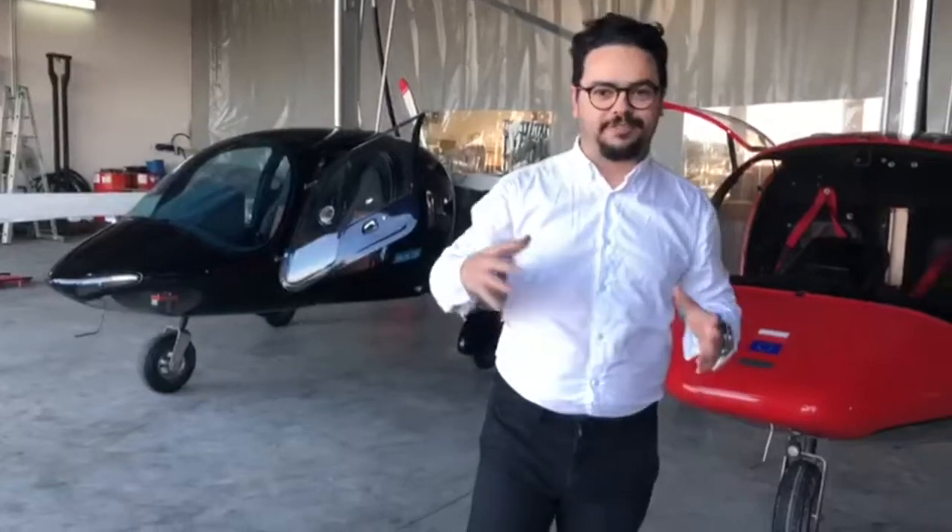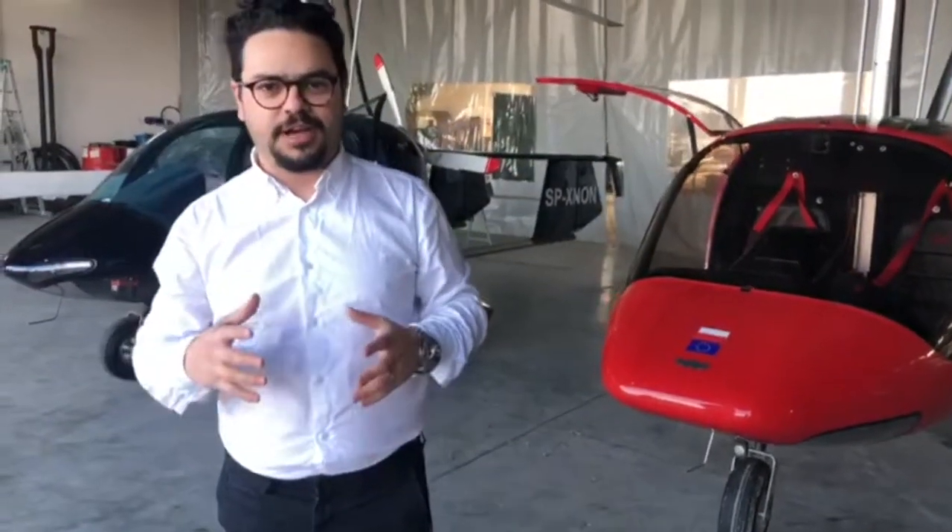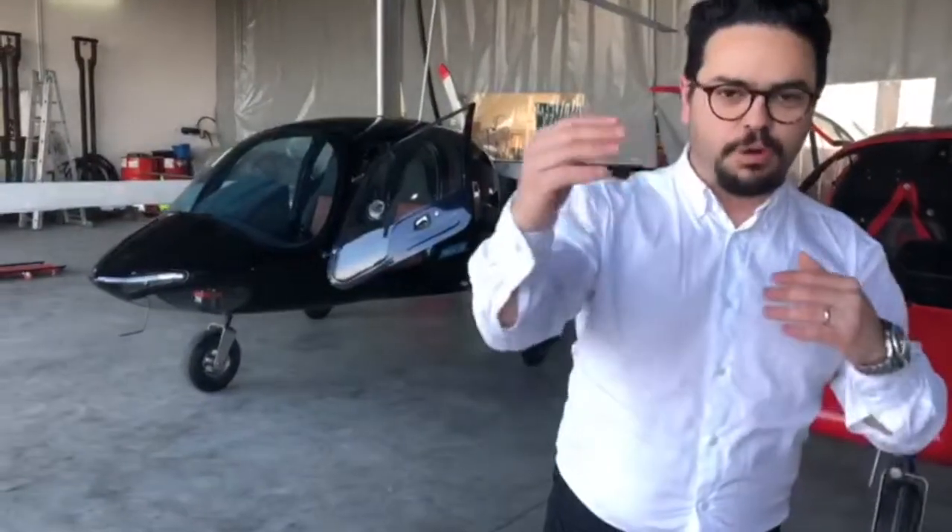Welcome again. We are really excited today — we are at last in Poland and we have the final product of the new AG 915 aircraft available for the US market on kits.